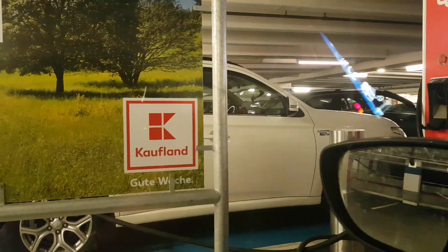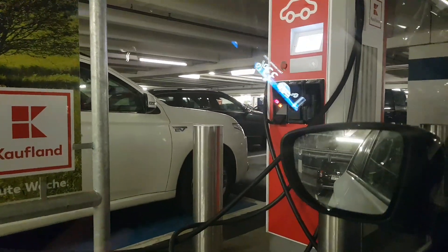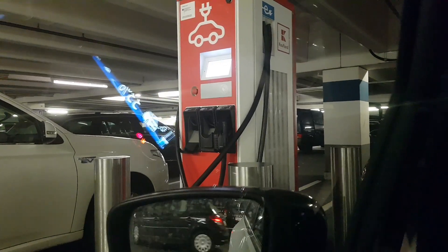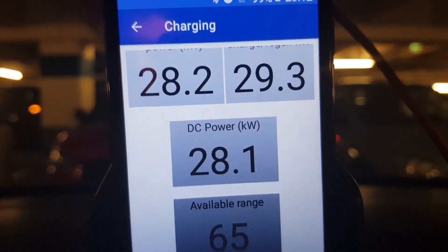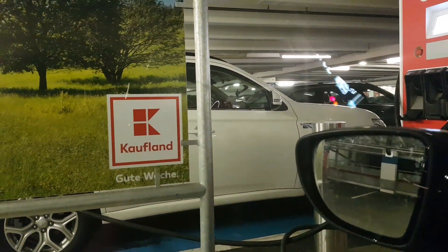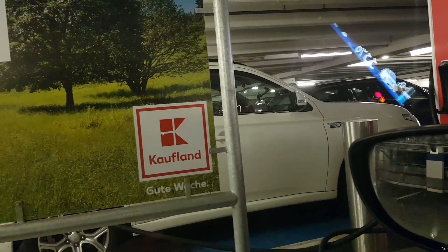The problem is that beside me is a plug-in hybrid charging with Sado on the triple charger. That's why the maximum output power of the charging station is not 43 kilowatts AC — it's only 28.2 kilowatts AC, because I am sharing it with that guy beside me.